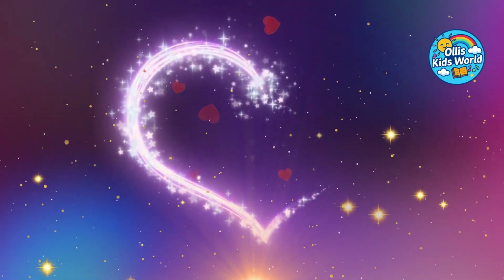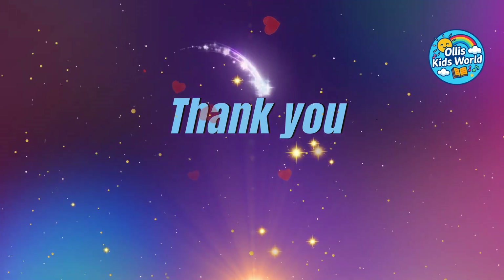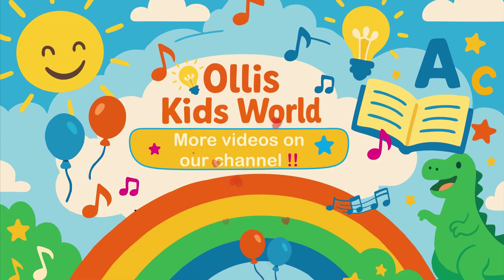Dear kids, thank you for watching until the end! That really motivates us to make many more cool and kid-friendly videos for you! Feel free to check out our other videos — there's still so much to discover! See you next time!